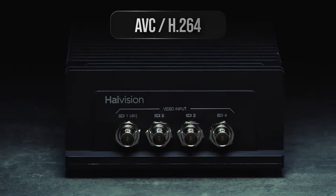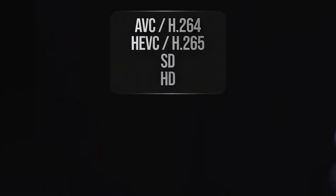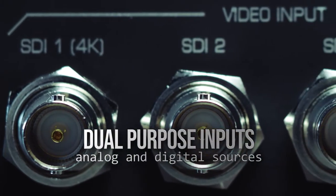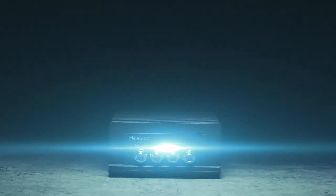Encoding video in H.264 or HEVC in resolutions from SD to HD and even up to 4K UHD, the Makito X4 can accept analog and digital sources over 12G SDI, 3G SDI, and composite inputs.